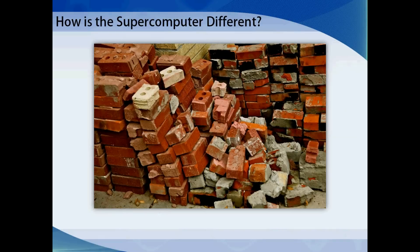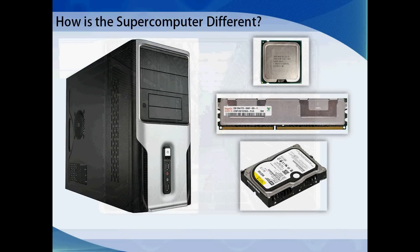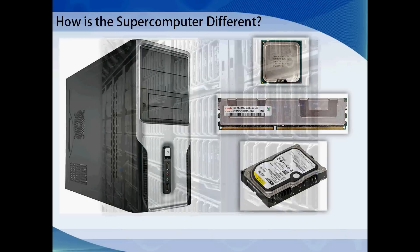So how is the supercomputer different from the machine you're using to watch this video? Imagine trying to move a pile of bricks from one end of campus to the other. Sure, you could complete the task by yourself, but it might take hours, even days. Now imagine having thousands of people to help — you'd complete the job in minutes. The supercomputer, in many ways, is no different than your personal computer: it has a CPU, memory, and a hard drive. The benefit comes with the sheer number of resources made available to you.